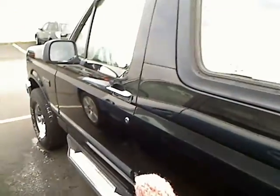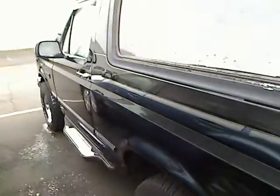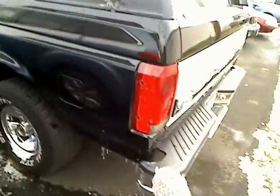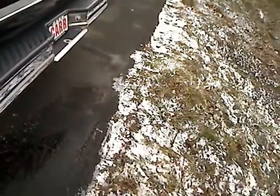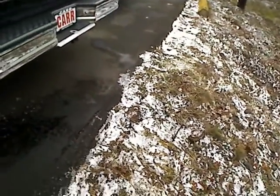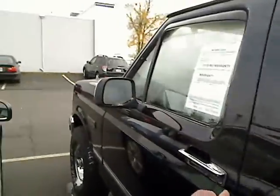Tight squeeze here as I try and show you the side — hopefully you can see it okay. I'm also slipping on the ice, so I apologize. Really nice clean body on it. It does have a hitch on the back there for towing, and tinted windows.